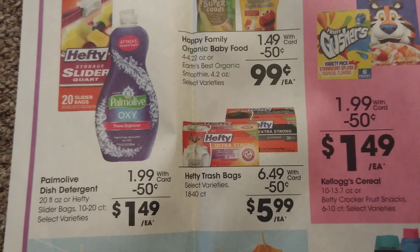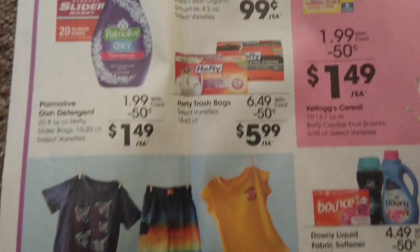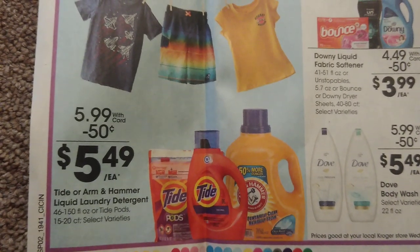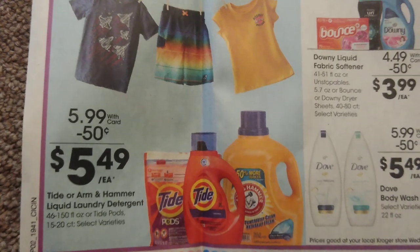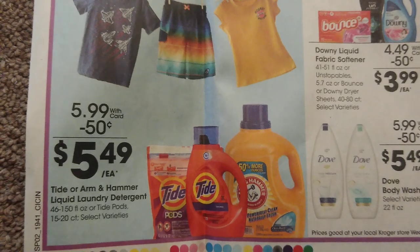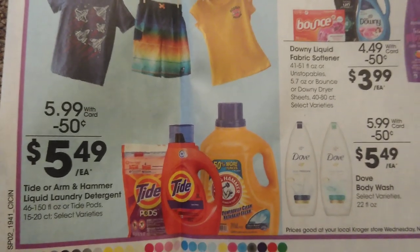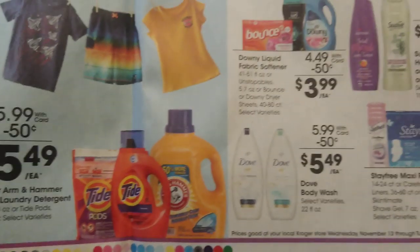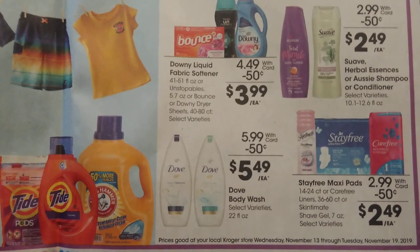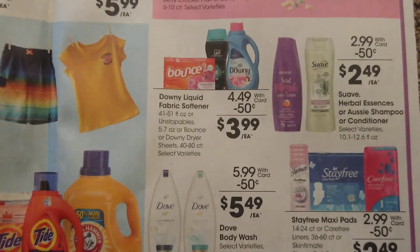There are Hefty slider bags and trash bags with Palmolive dish soap — great deals there. For laundry, we've definitely seen better deals — there are a lot better deals going on at CVS next week, and probably at Walgreens too. If you are not shopping at a drugstore, I highly recommend it because you spend way too much on this kind of stuff at the grocery store.